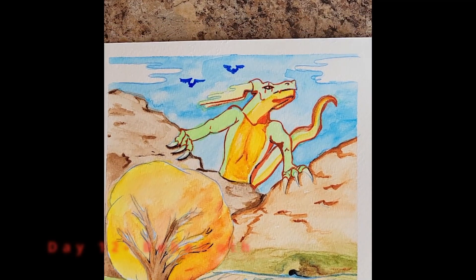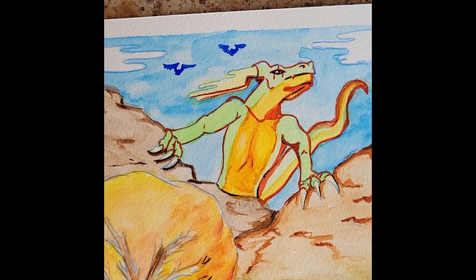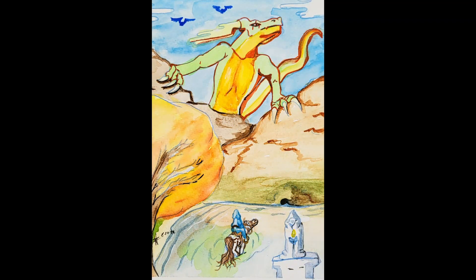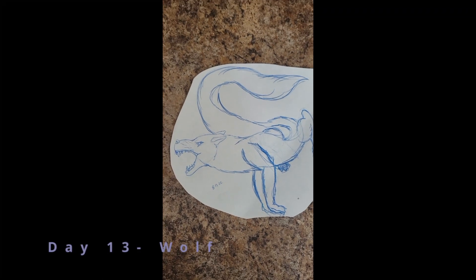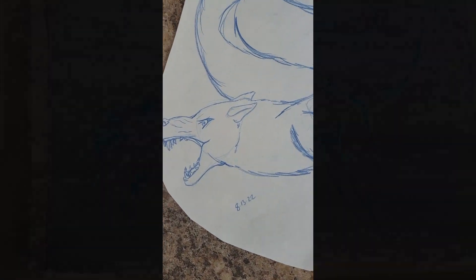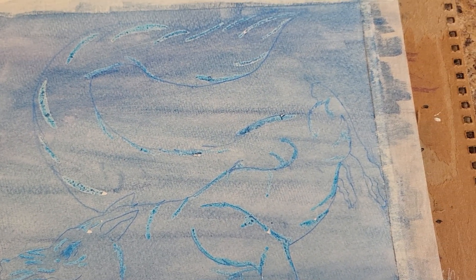Day 12: Behemoth. When I painted this one I was really into Elden Ring and it's very much inspired by it. Day 13: Wolf. I made a wolf dragon — surprise! I like how he came out, I like his flow, I like the colors, and I love his blue eyes.